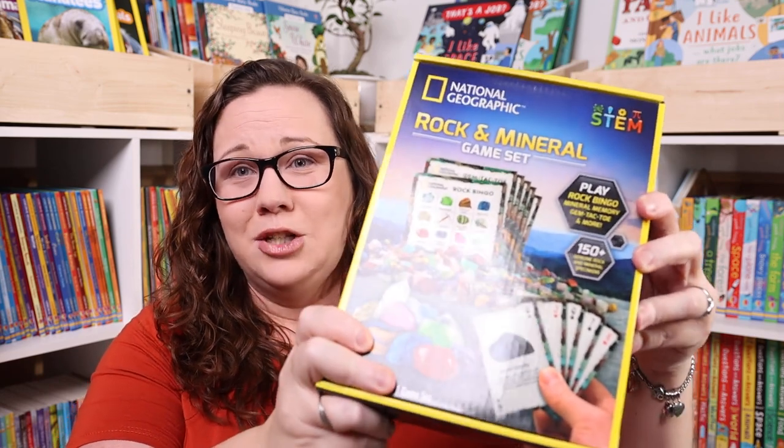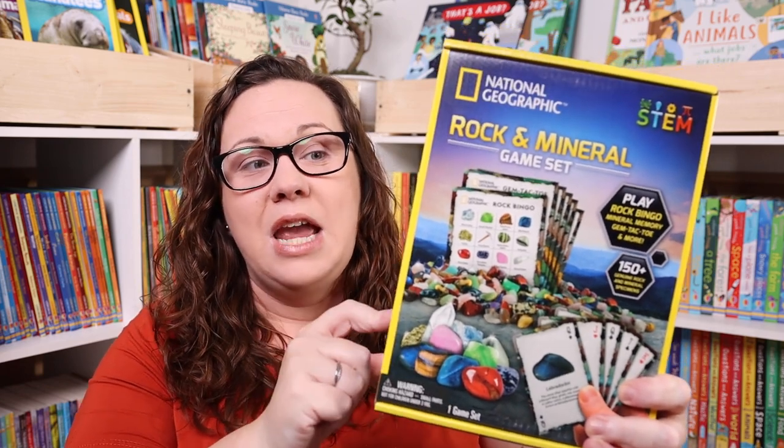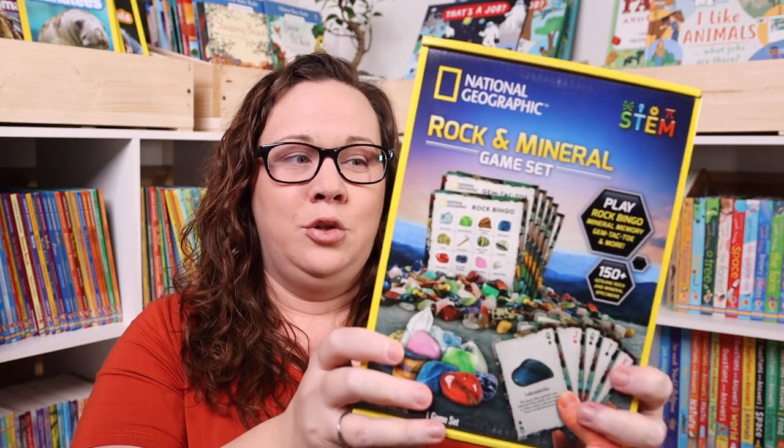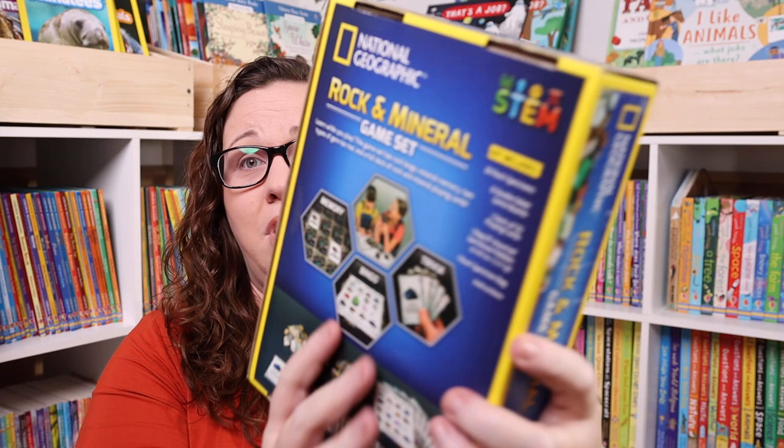This was Kevin's pick — it's a rocks and minerals game set by National Geographic. It includes memory, bingo, and trivia, and it comes with a ton of actual rocks too.